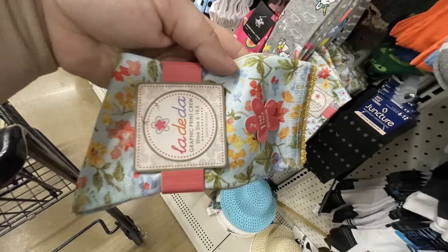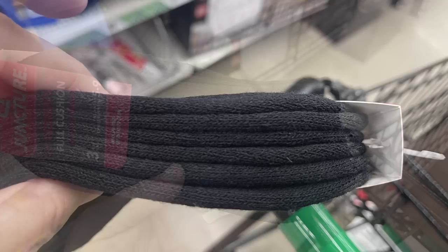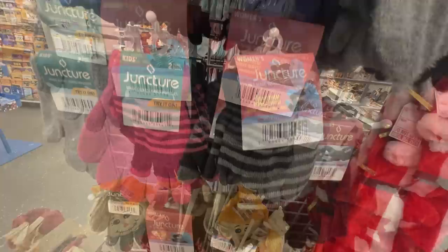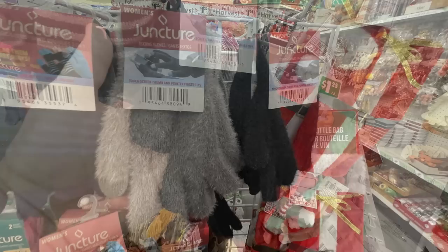There's also a floral crew sock with a blue background and spring flowers on the front. I found the Juncture brand women's full cushion socks — low cut — you get a three-pack for a dollar twenty-five. It's been a while since they've had the full cushion socks available. I also found some Juncture brand gloves you can wear three different ways, plus one-size-fits-all kids' gloves in solid colors, and new texting gloves.